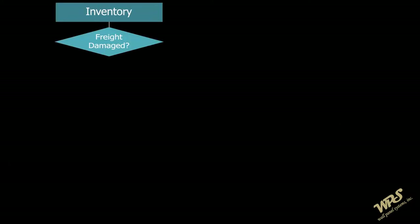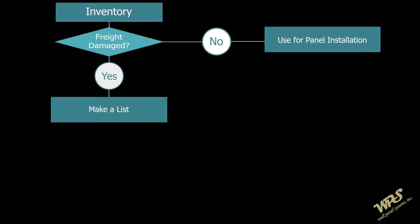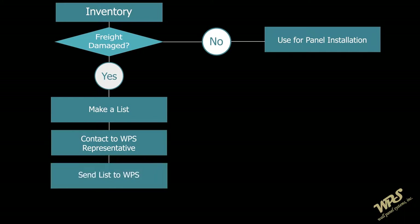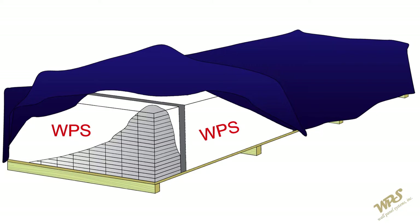Upon arrival of your order, inventory and inspect each panel and all accessories. If there are any signs of damage, note the bill of lading at the time of delivery and document the damage. Failure to do so can make it difficult to file a freight claim. Send a list of damaged materials to WPS and contact your WPS representative for further instructions. It is crucial that damaged panels, accessories, or packaging be reported to WPS as soon as they are discovered.